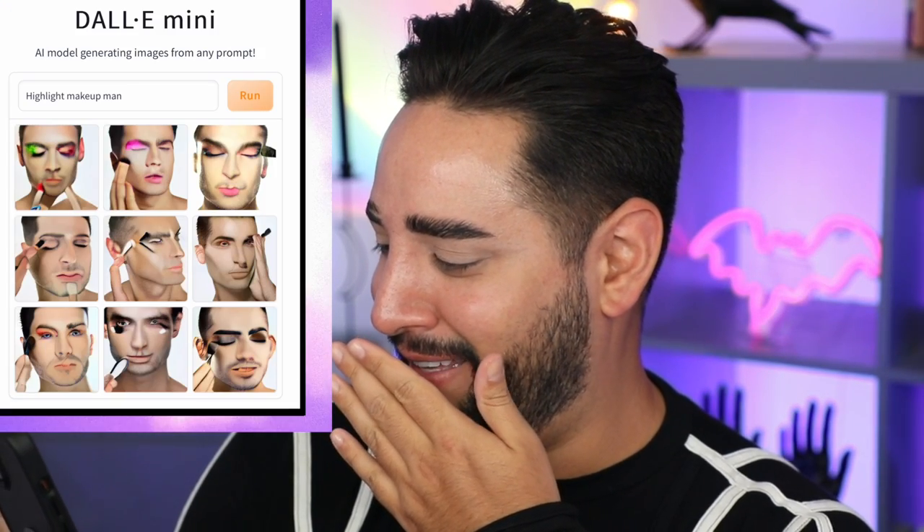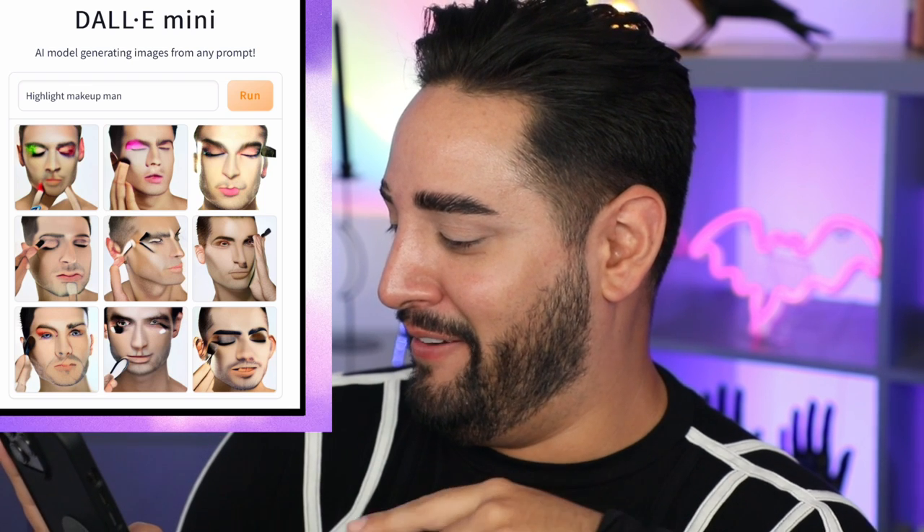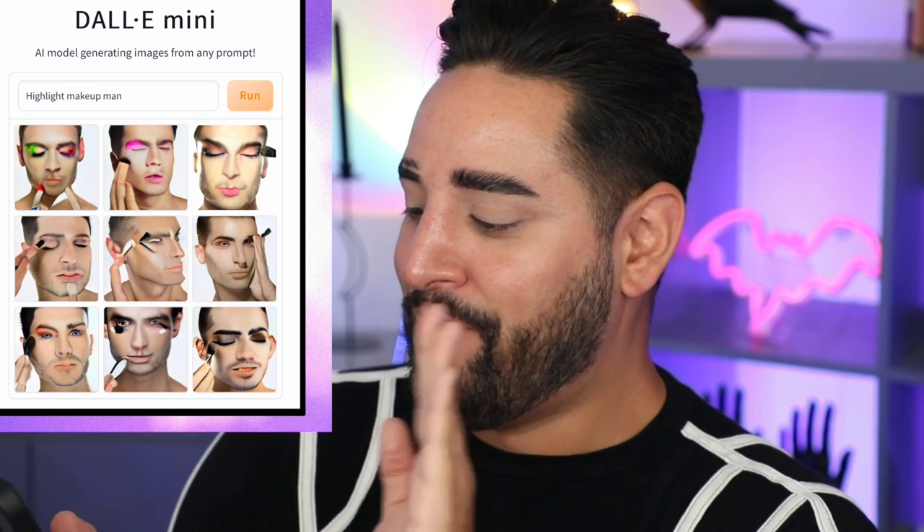Oh yeah, highlighter. I can type in 'highlight makeup man,' because it just makes it more weirdly specific, you know. I hate this, I hate this. I don't really get much of it. Let's take this kind of sculpting here and do whatever that is. I'm gonna match up these colors. This is haunting, I'm haunted.